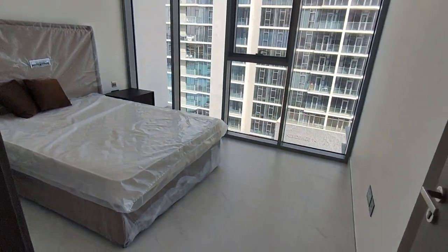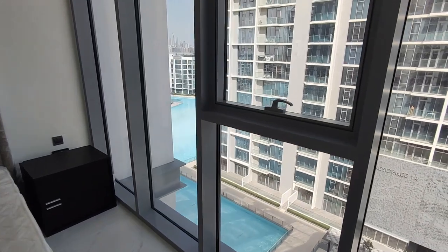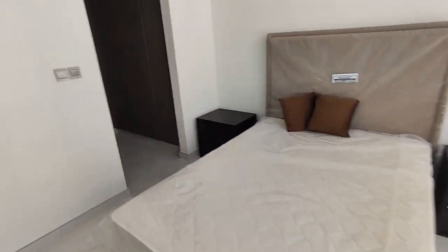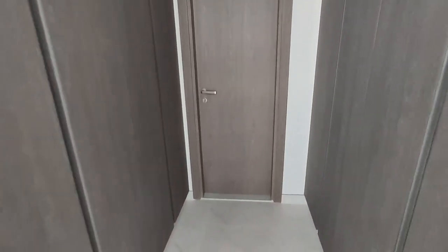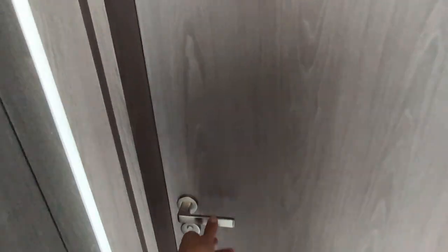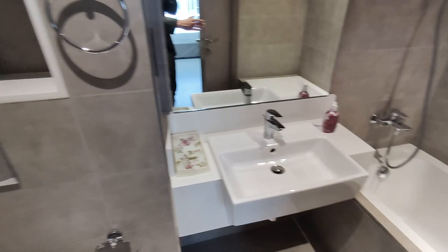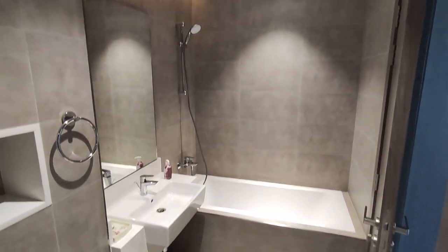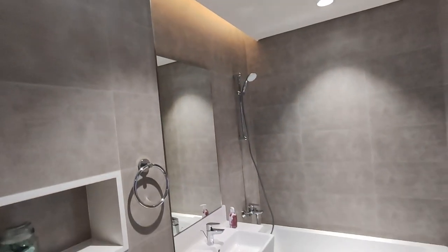And this is the bedroom, where you can see views of the Burj Khalifa and downtown as well. We've got built-in wardrobes either side of this walkway leading to the bathroom, which can be accessed by guests from the main entrance, but also directly from the bedroom. And you've got the high-quality tiling and ceiling cavity lighting throughout.